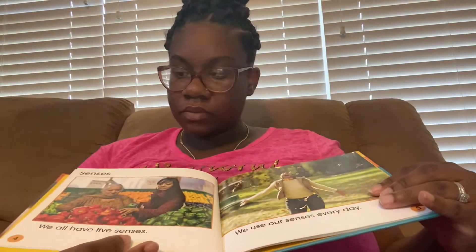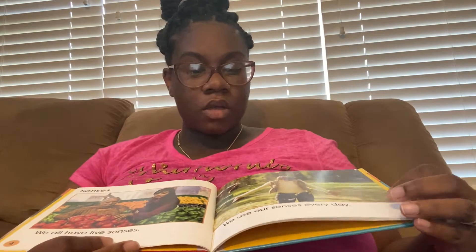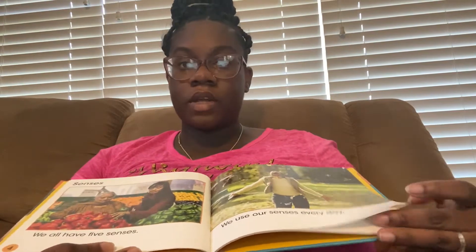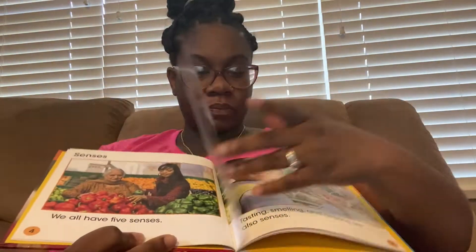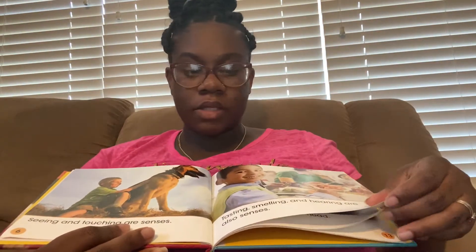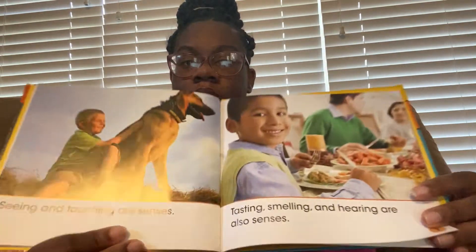Hey guys, today we are reading Seeing. We all have five senses. We use our senses every day. Seeing and touching are senses. Tasting, smelling, and hearing are also senses.